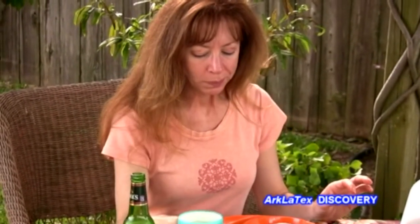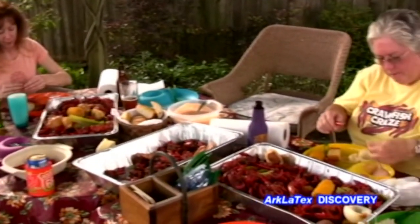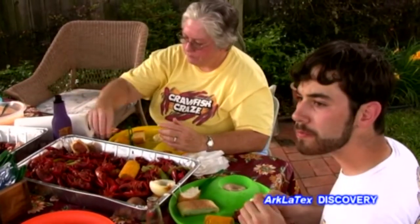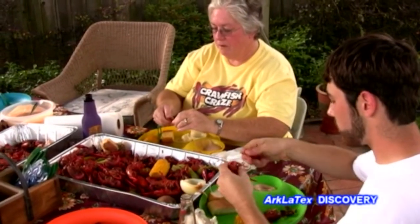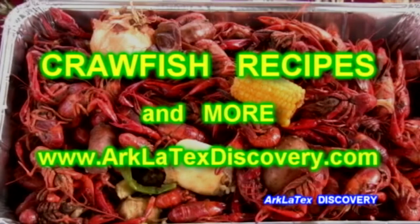Eating crawfish is probably more about socializing and visiting with friends and neighbors, and is better held outdoors during the cooler springtime months. It is definitely a Louisiana tradition that's a big hit here in the Arklatex. For crawfish recipes and other tips, go to our website, arklatexdiscovery.com, click on the Story Links page, and scroll down to Crawfish Recipes and Info.